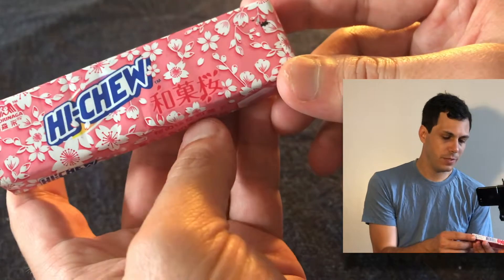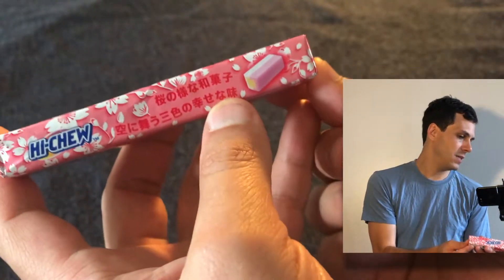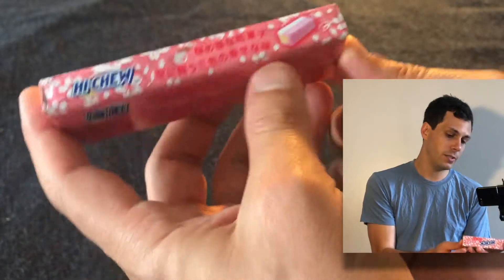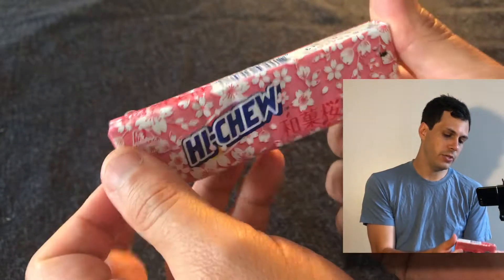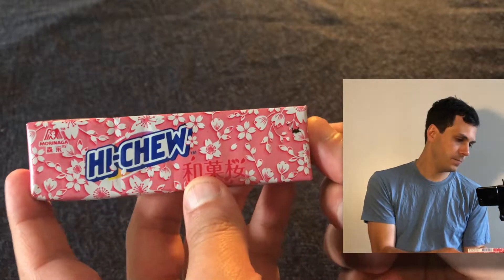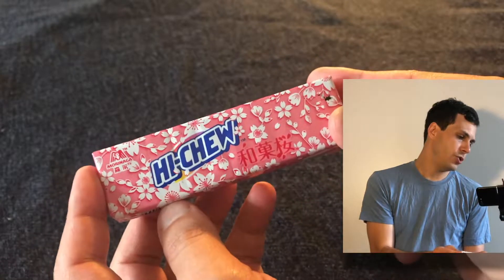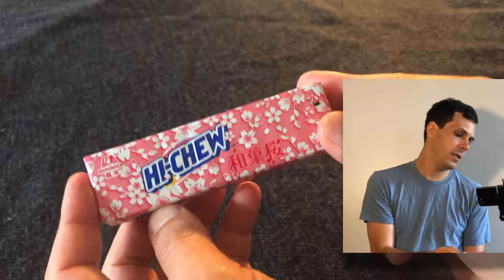I don't know, but that's what I've heard it is. I can't read this, but I think this says something about like a special two-color Cherry Blossom. Beautiful packaging. This is Hi-Chew and Morinaga, again, trying to bring us something kind of very unique.